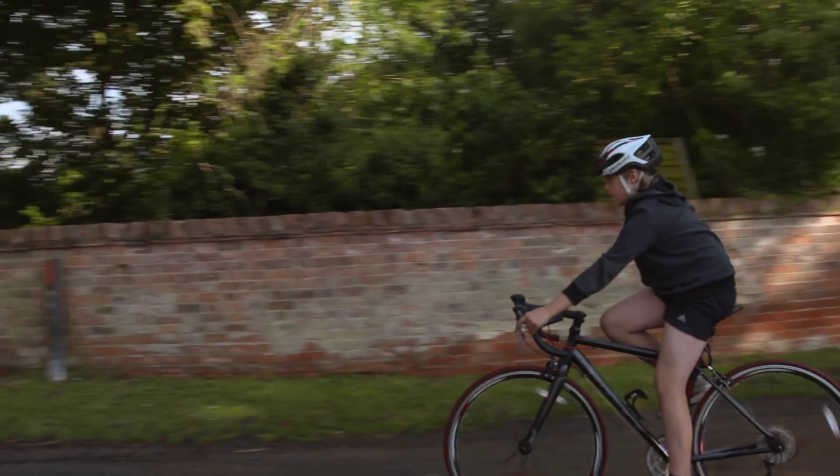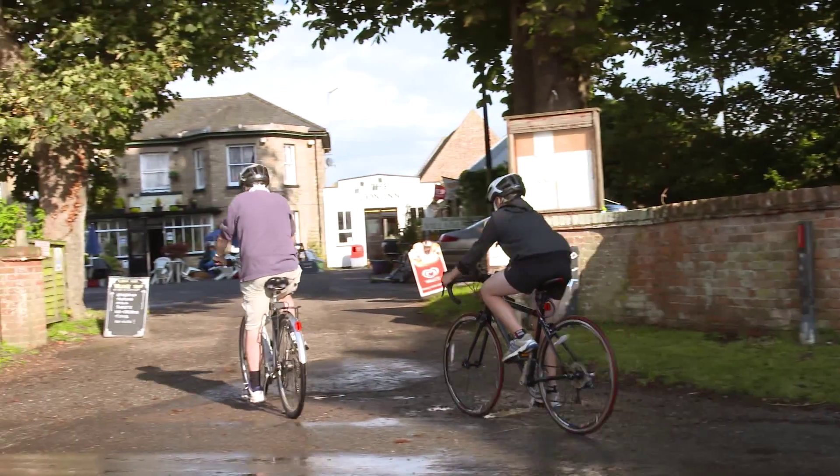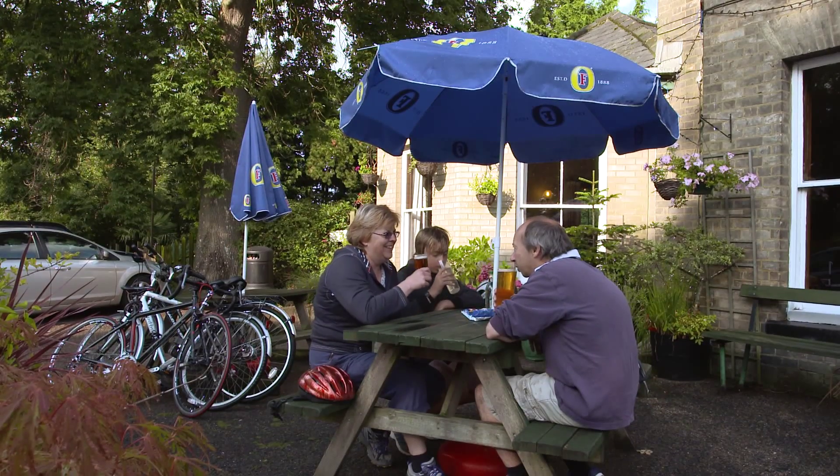With so much to do in this spectacular countryside, why not include the Norfolk trails on your next visit. See for yourselves.